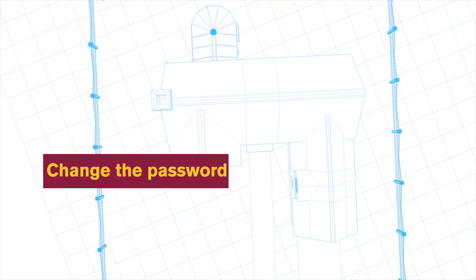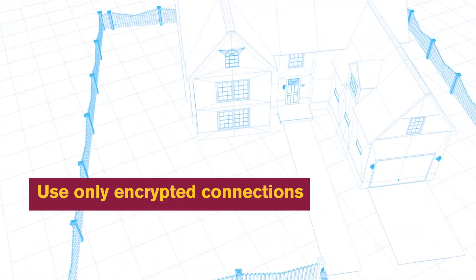Change the password. The manufacturer's default passwords for devices are available to the public — leaving it unchanged is like not having any password at all. Allow and use only encrypted connections, always.